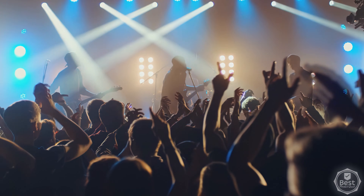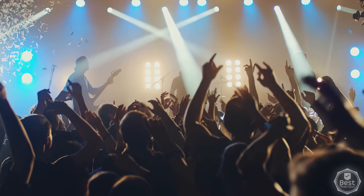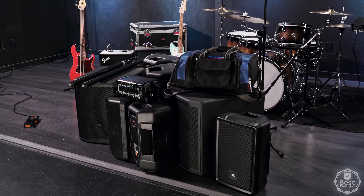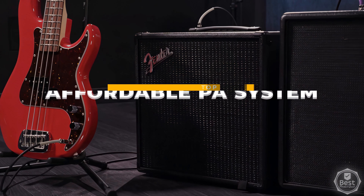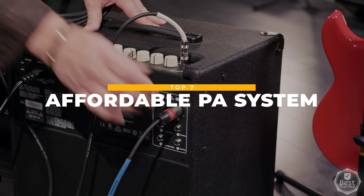When it comes to delivering clear, resonant sound to a crowd, a solid PA can make or break any performance. But with so many options and features, how do you choose the right one that also doesn't break the bank? In today's video, we've considered features, quality, and value to narrow down the best choices and bring you our top picks for the top 7 best affordable PA systems available now.